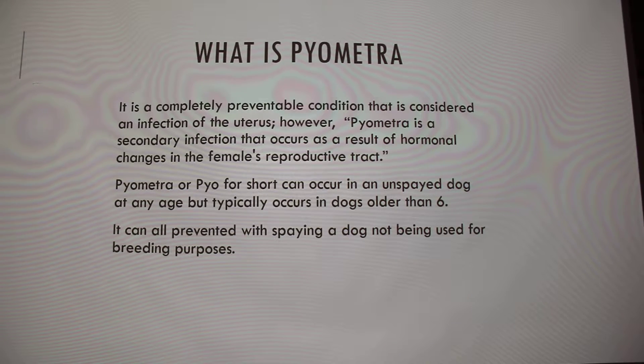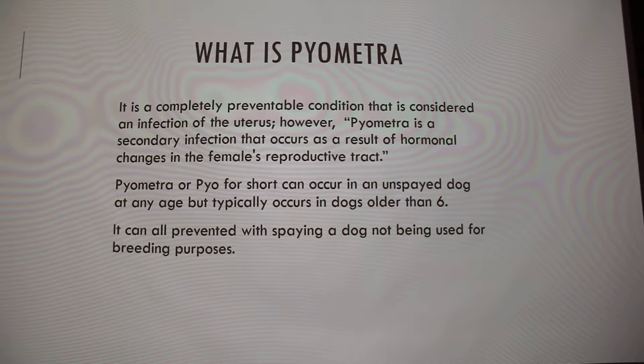Pyometra, or pyo for short — in a lot of vet clinics they use just pyo because it's easier to say and faster. It can occur in an unspayed dog at any age, but it typically occurs after the age of six.